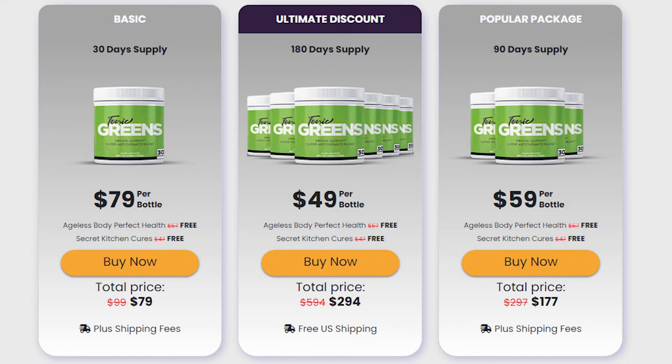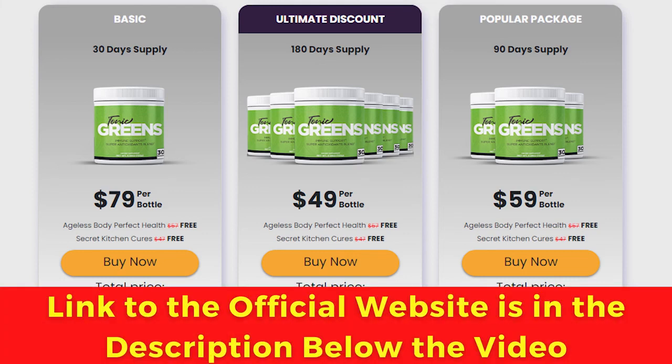Also important to know: Tonic Greens has no side effects since it is natural. I wanted to record this video first to tell you to be careful with the website you are going to buy Tonic Greens from, and also, if you do buy the product, do the exact treatment and take it seriously. Remember to keep in mind that your results will be very different from any other person because your organism acts in a very unique way.